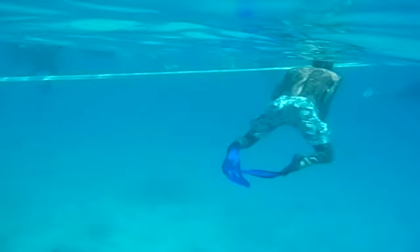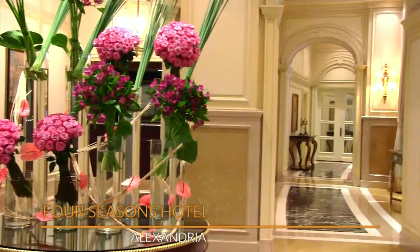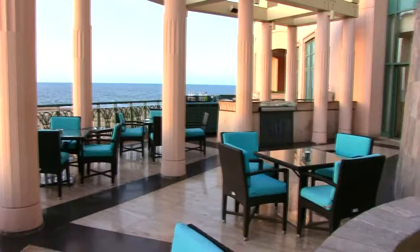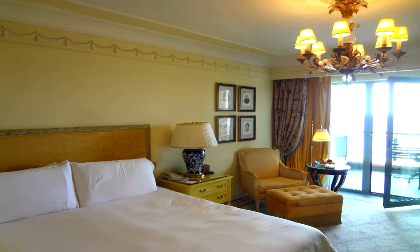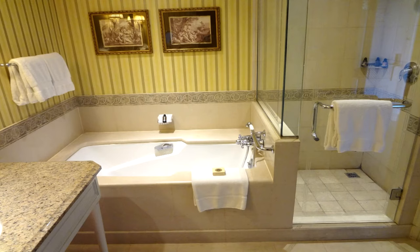Located in one of Alexandria's most prestigious neighbourhoods along the Corniche, the Four Seasons Hotel at St. Stefano features opulent luxury, extraordinary attention to detail everywhere you look, and restaurants to please even the most discerning palate. My room was perfect in each and every way imaginable, with a bathroom fit for a king.